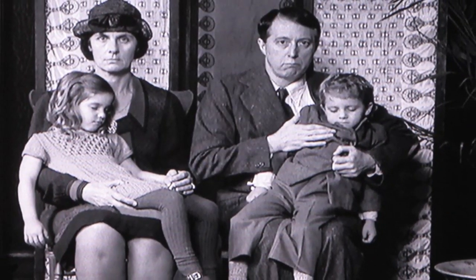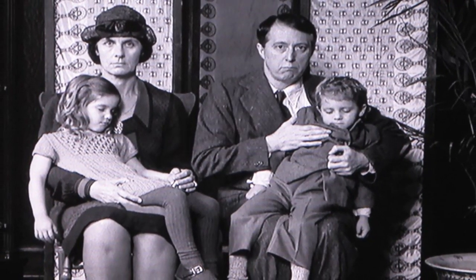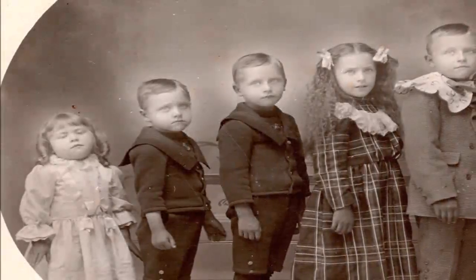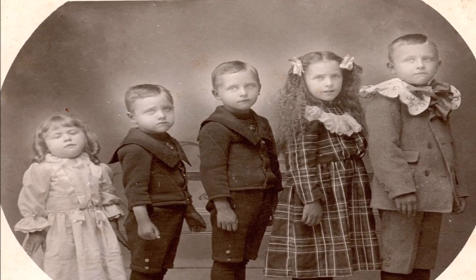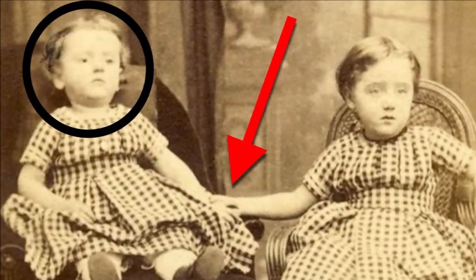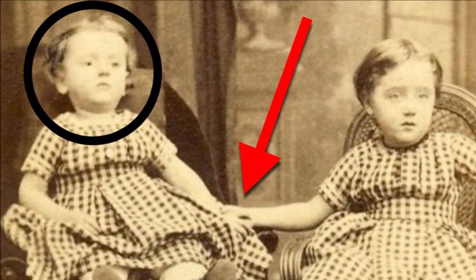All of this was happening at the same time as advances in photography led to the prevalence of post-mortem photos, where Victorians would haul out their dead, prop them up on stands, and commission a picture worth a thousand words. These stands helped corpses look alive and allowed them to pose with their still-breathing family members. Or so the story goes.